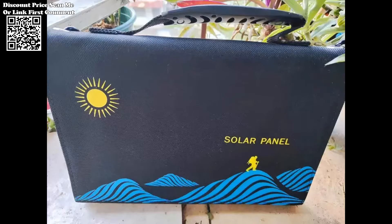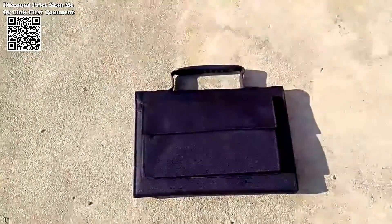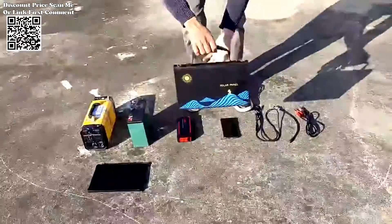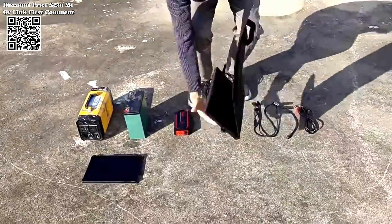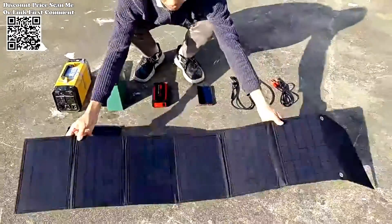its portable design and versatile charging capabilities empower adventurers to embrace the wilderness without sacrificing connectivity. Whether scaling mountains or embarking on wilderness treks, the solar panel ensures that power remains within reach, illuminating the path to unforgettable experiences amidst nature's embrace.